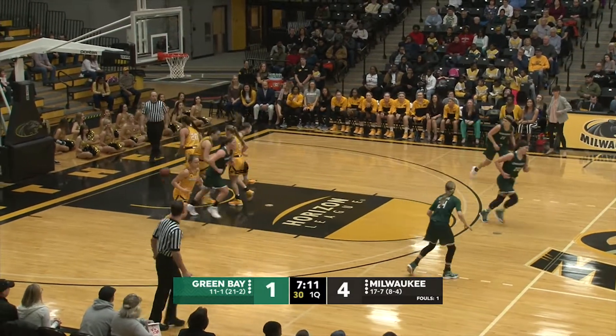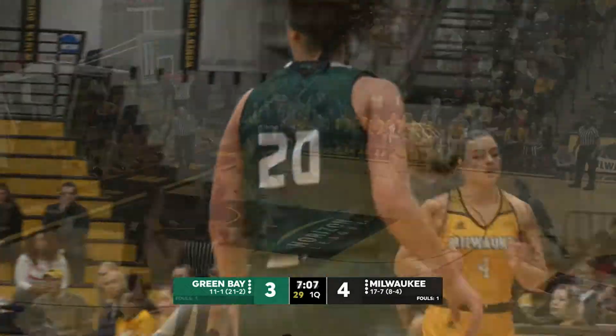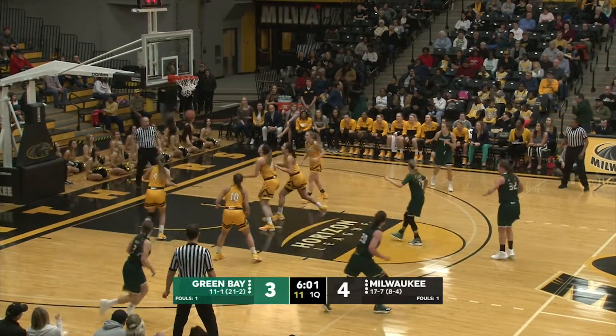4-1 Panthers. Jump shot banks in, a good 13-14 feet away right of the lane for Hibner. LeClaire to her left, now to her right, will pull up from 13 and hit.